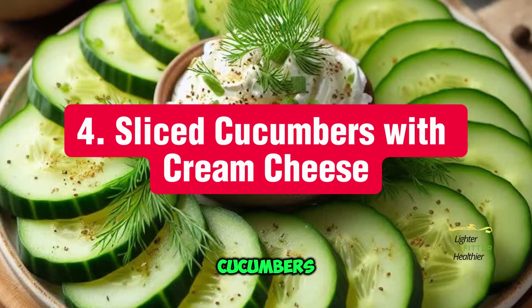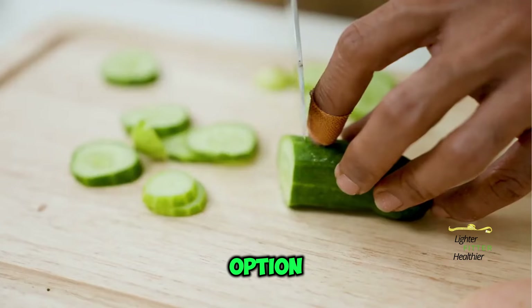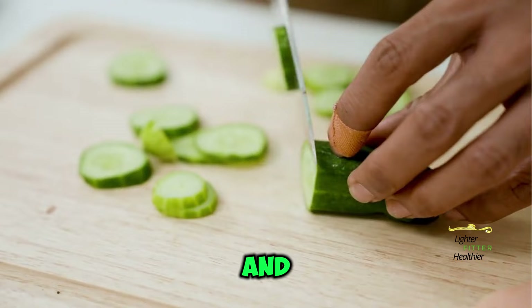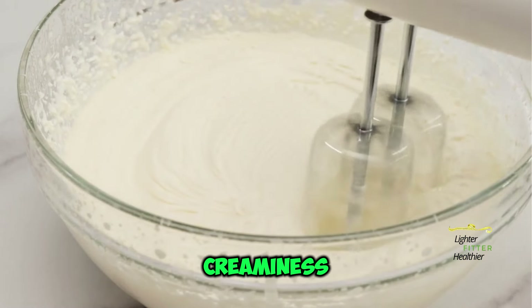Number 4: Sliced Cucumbers with Cream Cheese. Another refreshing option — cucumbers provide hydration and a touch of coolness, while cream cheese adds a satisfying creaminess.